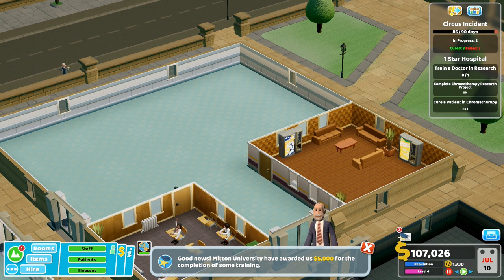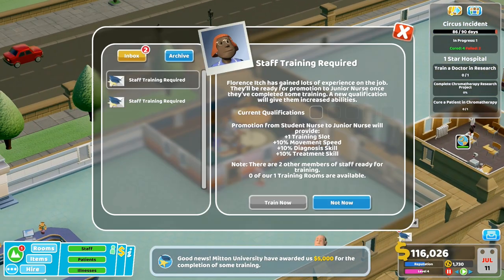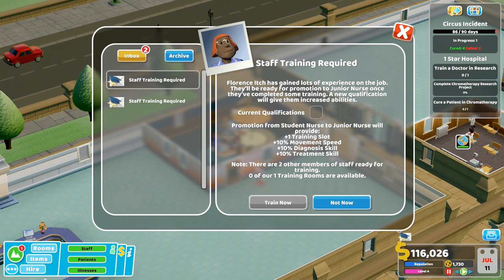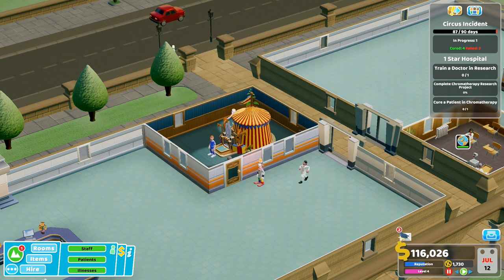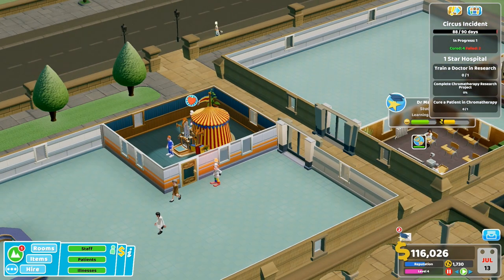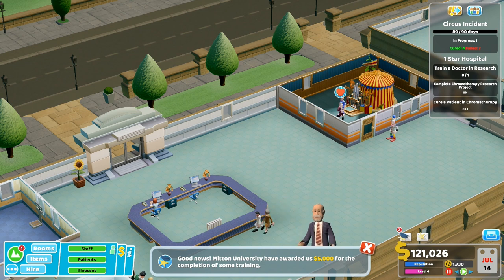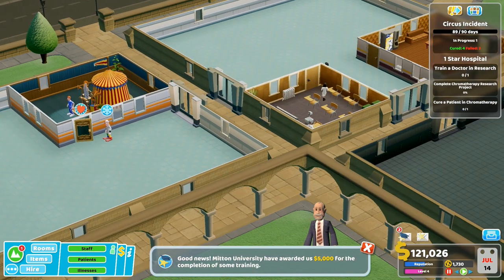Good news - Mitten University have awarded us five thousand for the completion of some training! Let's take a look at staff training. Florence Itch has gained lots of experience on the job, ready for promotion from junior nurse. Once she can do some training - but we can't actually do any training at the moment because we're doing psychiatry training. And once that's finished, we don't want nurse training.